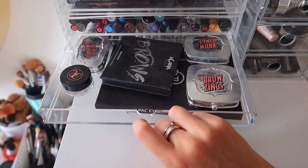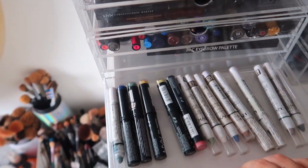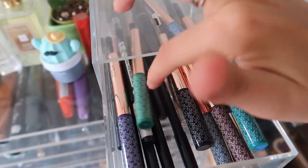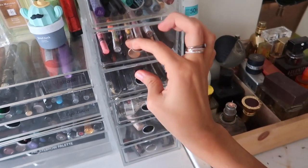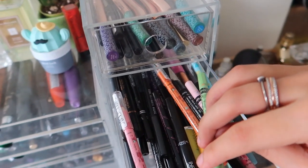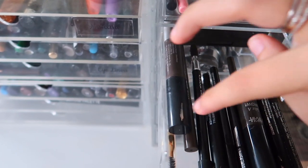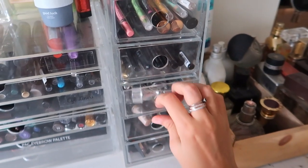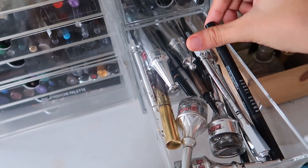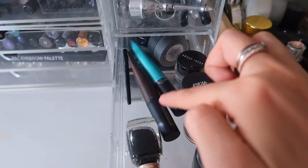In here I have eyebrow things — Anastasia, Benefit, Clara, and MAC. In here I have NYX jumbo white pencils and stuff. In here I have more colorful products — K-liners, more kajals, just mixed bags to be honest. My Lakmé ones and some more kajals. These are all my drugstore brow products — NYX, NYKAA, My Glam, Sugar. Here I have all of the high-end eyebrow pencils — MAC, Benefit, Bobbi Brown, Anastasia. And here I have all of my gel liners — there's also a Lakmé eyeliner in there.